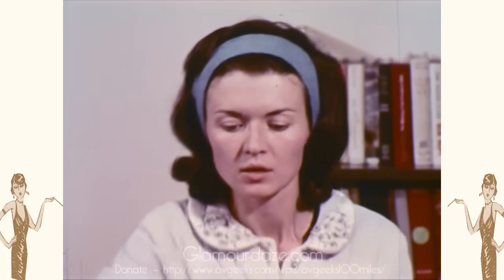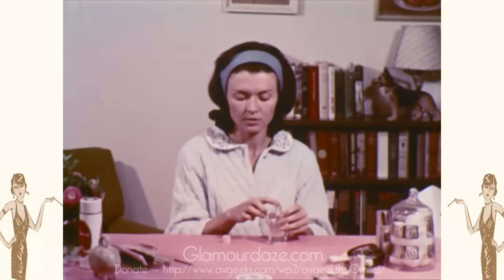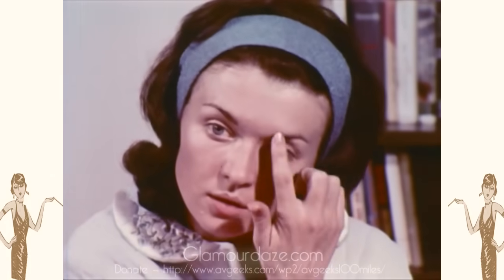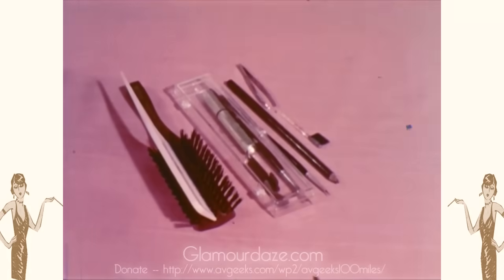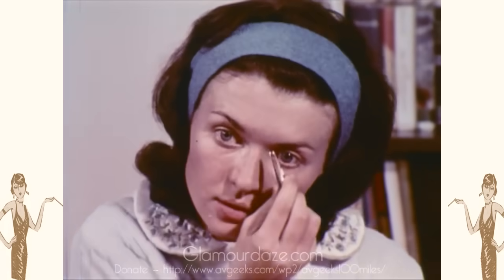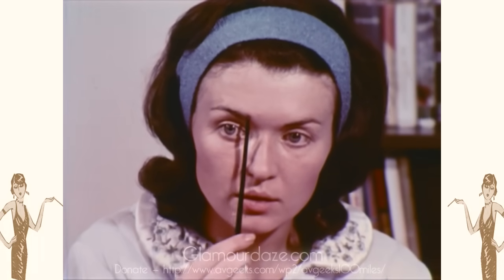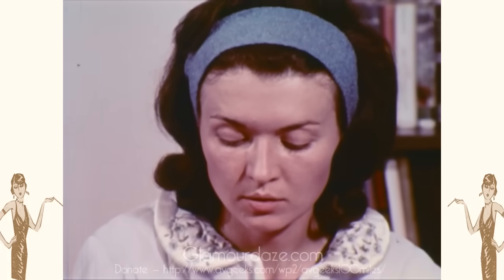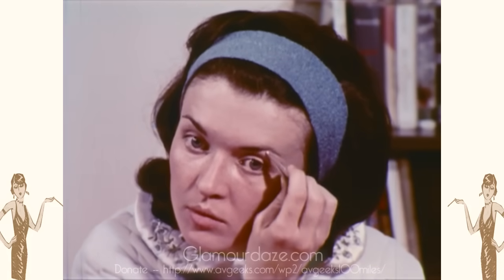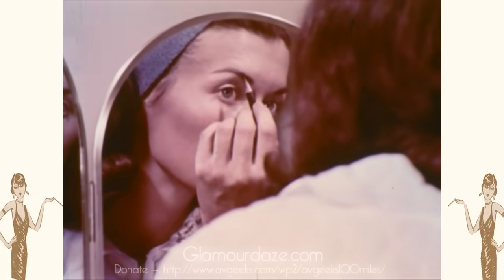Eyebrows frame the eye and focus interest on them. They are also important in the shaping of the nose — pointed eyebrows can make a nose seem longer. To remove straggly brows, lubricate them with Vaseline or baby oil and pluck with tweezers. Never pluck eyebrows further than the line even with the inside corner of your eye. Other plucking should be done under the brow and never above it. The color of your eyebrow pencil should be as close as possible to your natural color; only the darkest brunettes should use a black pencil.